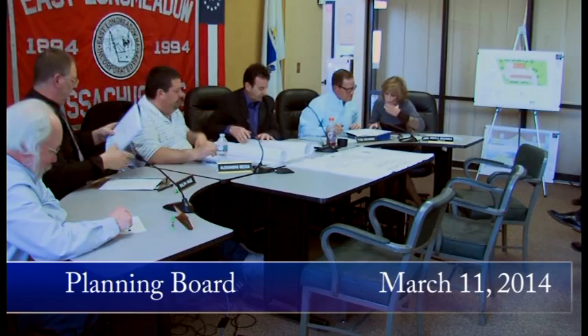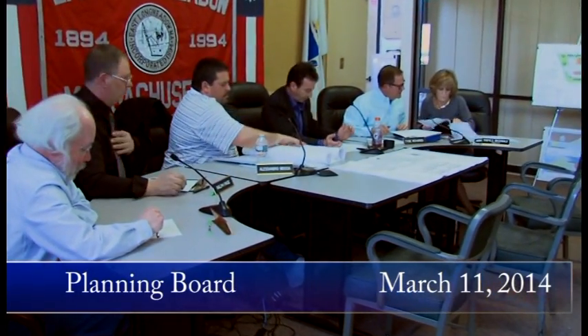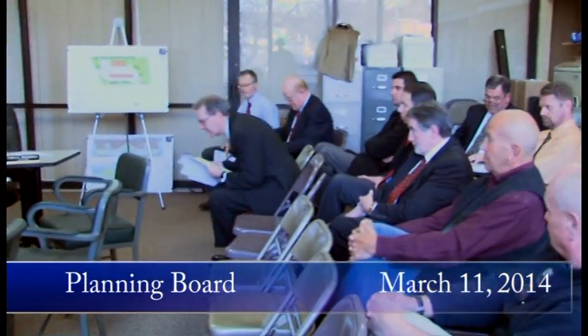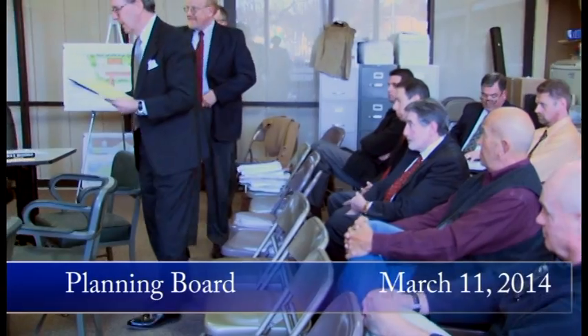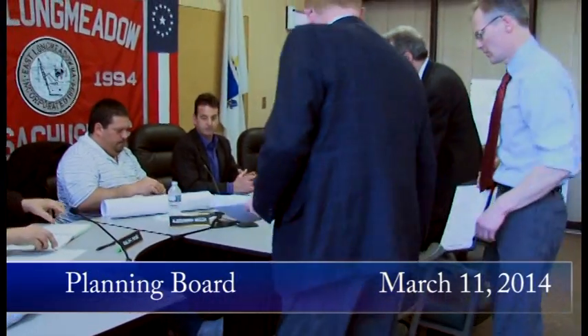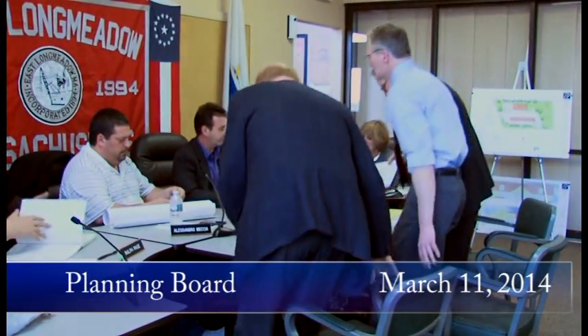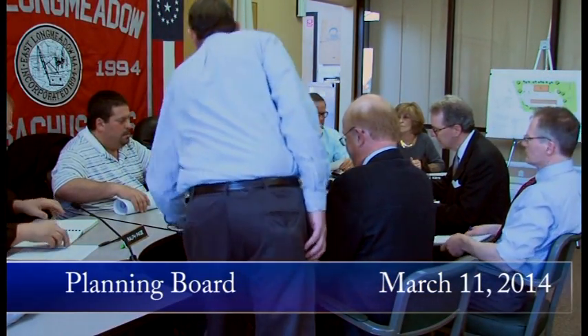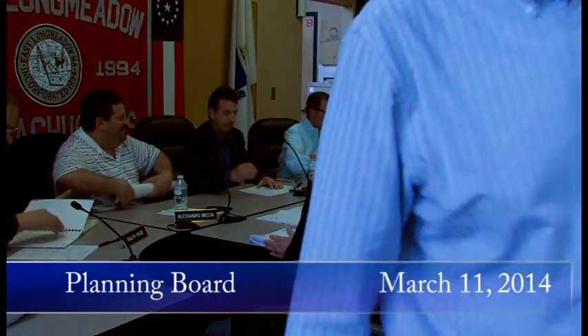Next up, we have a special permit and site plan review for a gas station and convenience store at the corner of Chestnut Street and Shaker Road. The applicants would like to step up and give a presentation. We're going to open it up to the public, then bring it back to the board for final comments and questions. I'm going to ask everybody to speak loudly and clearly so the mics can pick it up for folks at home.